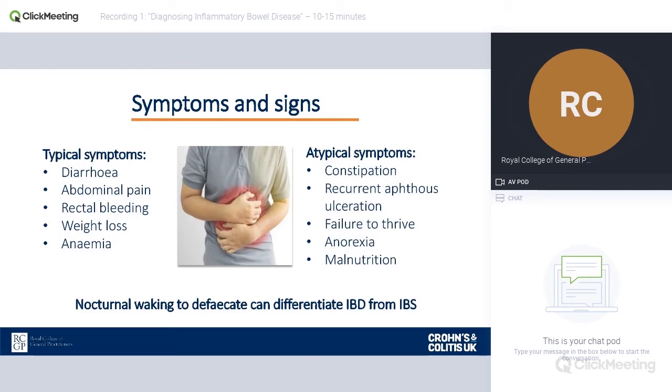Typical symptoms include that triad of abdominal pain, diarrhoea, weight loss, and things like rectal bleeding and anaemia. Those symptoms make it easy to think there's some physical pathology going on. However, not all patients present like that. Quite a few patients present with constipation or mouth ulcers, because IBD can affect anywhere from the mouth down to the anus, particularly with Crohn's disease.